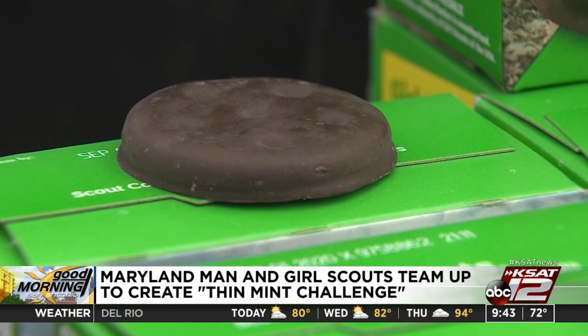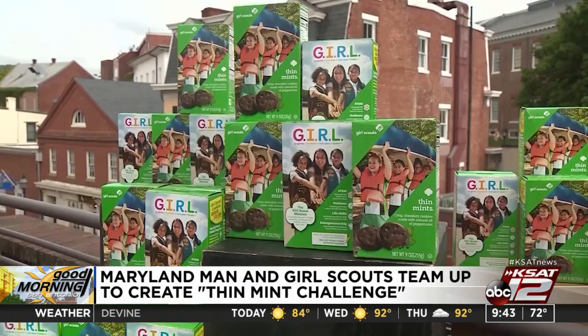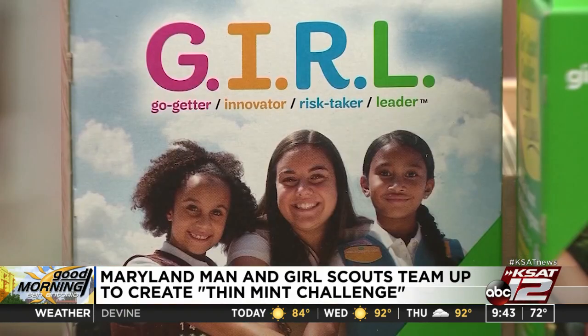A Maryland man has teamed up with some Girl Scouts and started the Thin Mint Challenge. People are encouraged to give a sweet treat to those visiting their food banks. Bryson Popple says these cookies could make life a little sweeter after hearing about the number of people getting help in their community. Despite the name, you can donate other kinds of cookies too. The Thin Mint Challenge starts June 1st.